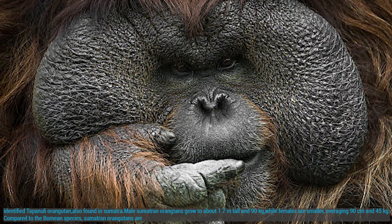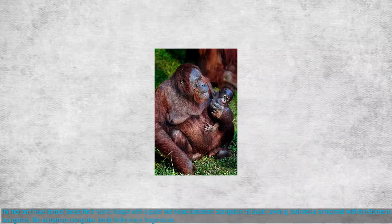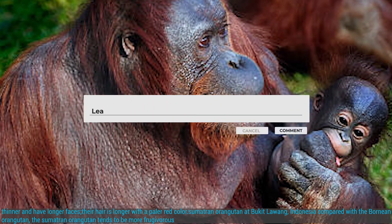Compared to the Bornean species, Sumatran Orangutans are thinner and have longer faces. Their hair is longer with a paler red color.